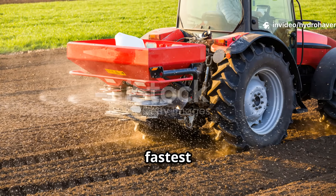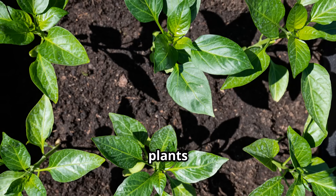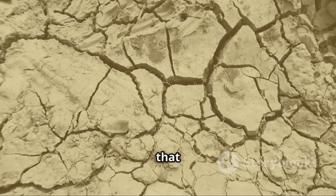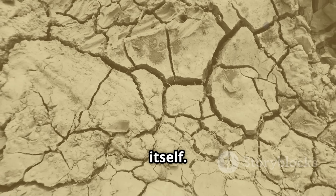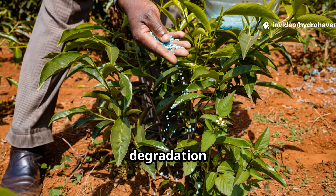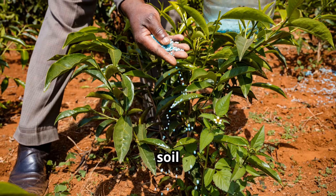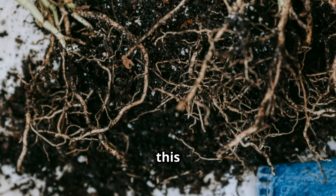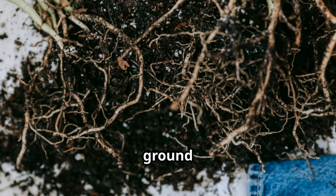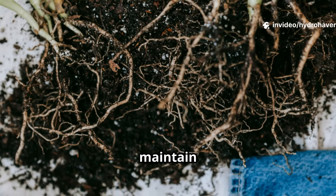At first glance, fertilizers seem like the fastest fix — they supply nitrogen, phosphorus, and potassium, which plants need to grow. But the problem is that they do nothing to repair the soil itself. In fact, chemical fertilizers often accelerate soil degradation because they feed plants directly while starving the microbial life that keeps soil alive. Over time, this leads to compacted, lifeless ground where roots struggle to spread and even more fertilizer is needed just to maintain yields.